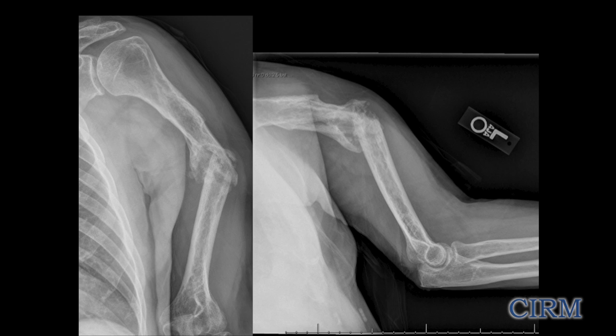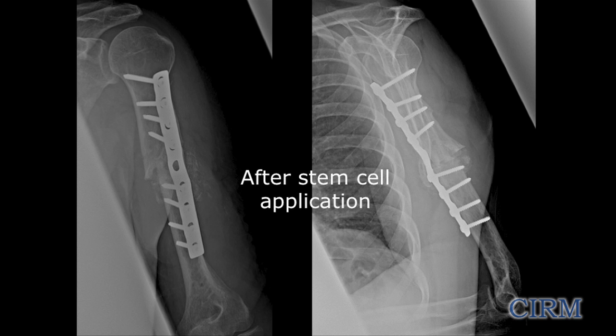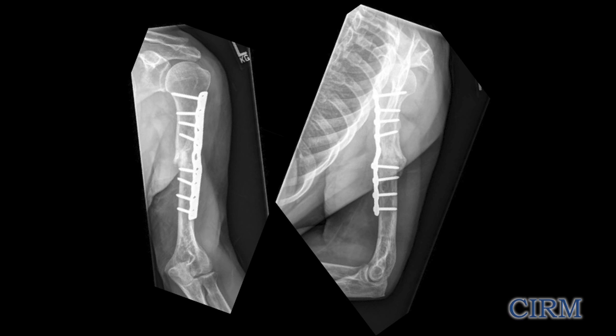Here's another patient — a humerus or upper arm fracture, angulated and not healed. This patient also has multiple sclerosis. We suggested he have iliac crest bone taken, but he was concerned about his ambulatory function — already a minimal ambulator having difficulty walking with his MS, he didn't want a bone graft harvest. So we offered him enrollment in our study. We realigned the bones, compressed them, and applied the stem cells from the bone marrow concentration system. Here he is right after surgery, realigned with stem cells applied — and here he is a few months later, completely healed.